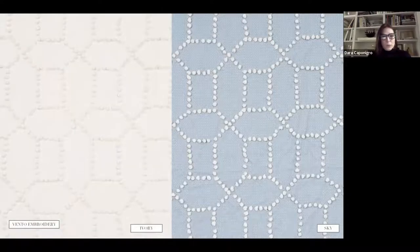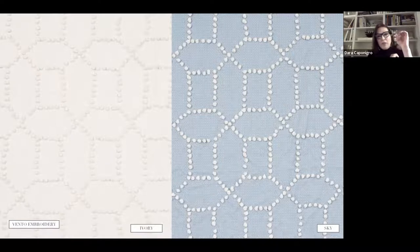Vento Embroidery features large octagons — probably 14 inches across — with really chunky French knots. It's a casement fabric, perfect for curtains, with a wonderful texture and just a little bit of design for somebody who doesn't love lots of pattern. This is the perfect thing just for them.